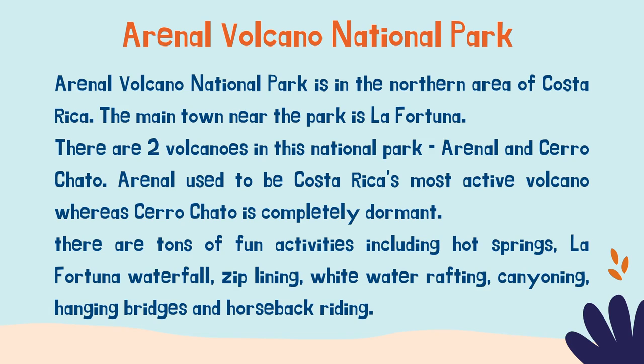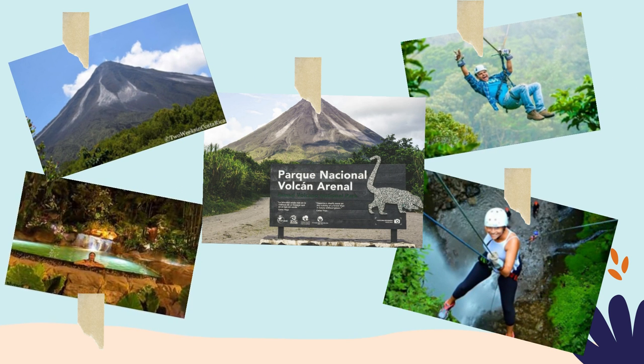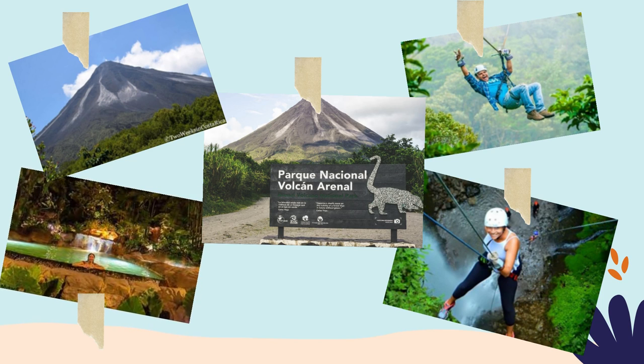There are a ton of fun activities, including the hot springs, La Fortuna waterfall, zip-lining, white water rafting, canyoning, hanging bridges and horseback riding. Here you have some extra pictures about Arenal Volcano National Park.